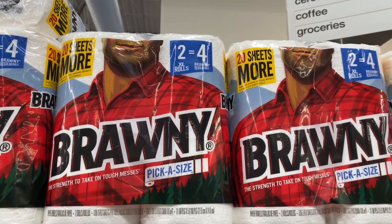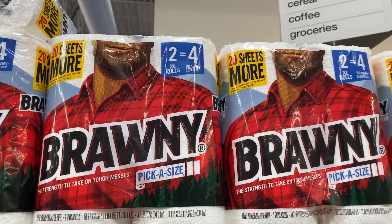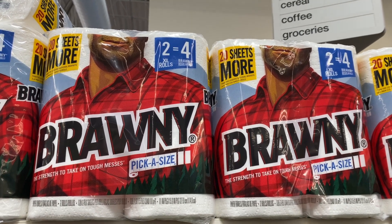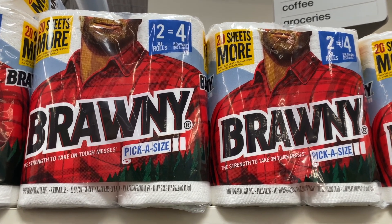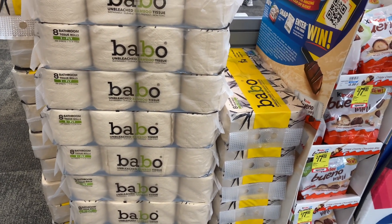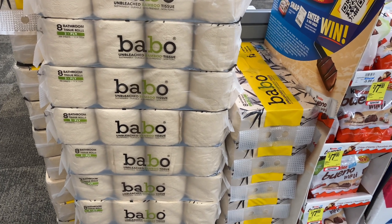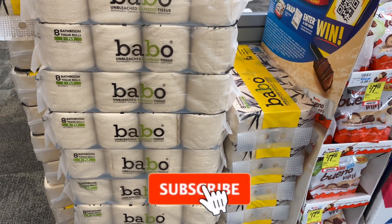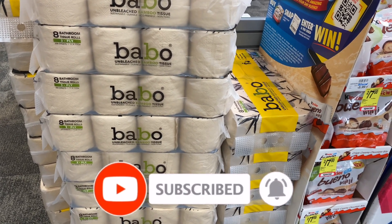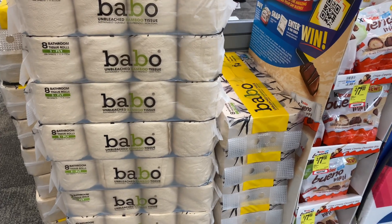Cottonelle and Bounty paper towels are going to be on sale for $4.99. In our CVS app there is a 50 cent off one coupon, making your final cost $4.49. The Bobo toilet paper and paper towels are going to be on a buy one, get one free. Buy two, get a $3 Extra Care Buck. Grab two of the toilet tissue — they are $10.99 at my store. You pay $10.99 but get back $3 in Extra Care Bucks, making your final cost $7.99 for both packages.